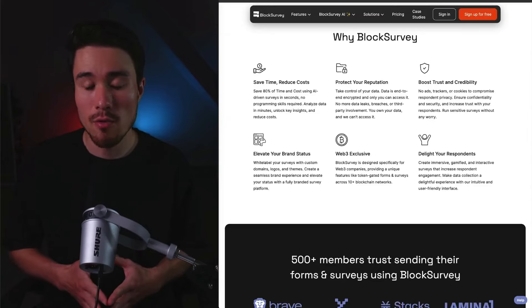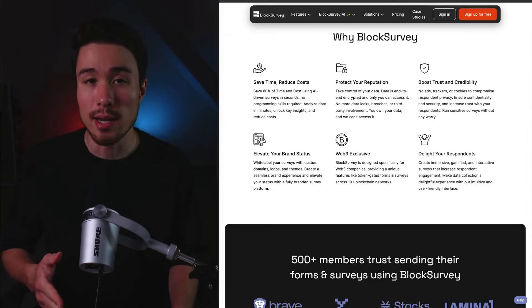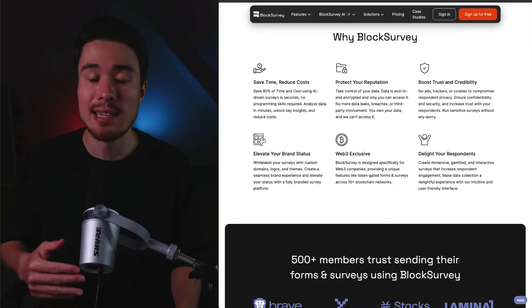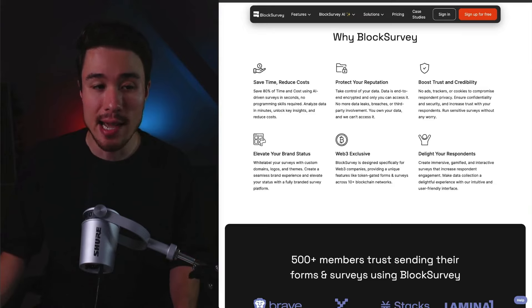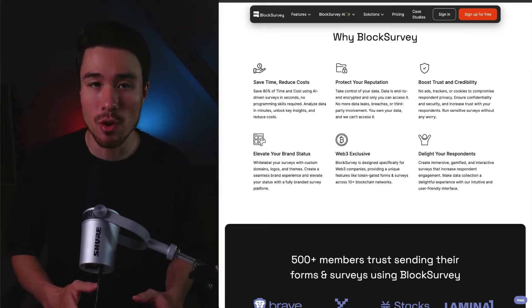The focus of Block Survey is really to target Web3 companies, as they have many unique data collection issues, such as token gating and collecting Web3 identities for use cases such as building whitelists, allow lists, airdrops, and holder surveys.